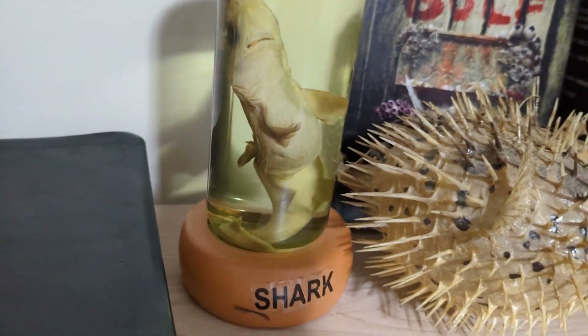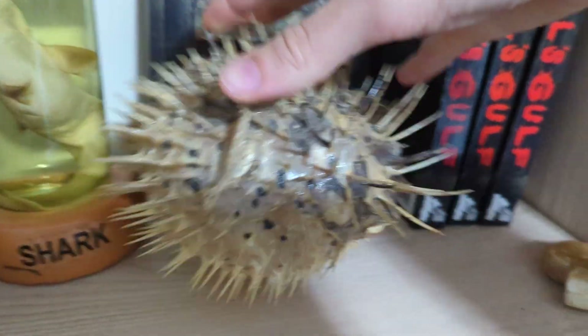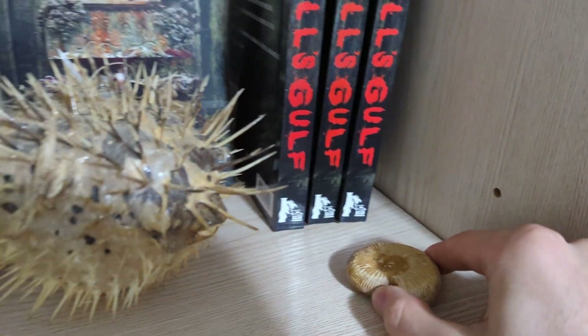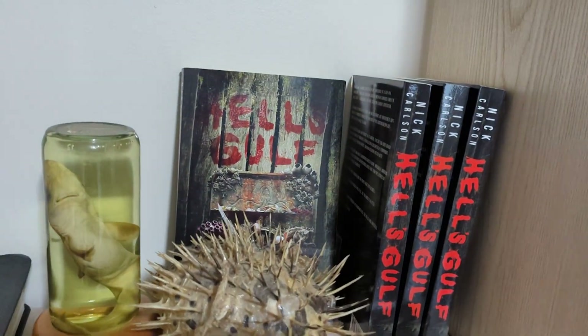It's just been by my side for that long. This is what happened to Mr. Puff — that's an ammonite fossil. Everything on this shelf has a nautical theme in honor of my novel, Hell's Gulf.